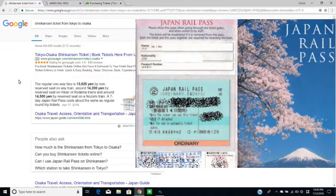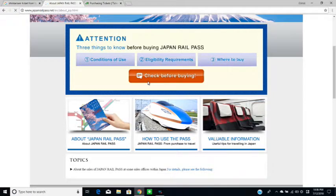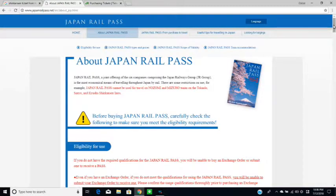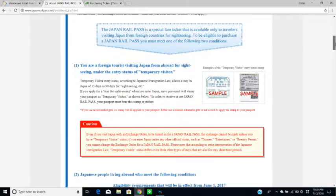I'm now going to take you to the Japan Rail Passes website. There are three key things to know before buying: conditions of use, eligibility requirements, and where to buy. It's a very good idea to read up on this section carefully.